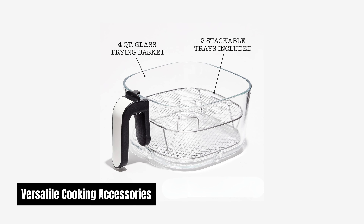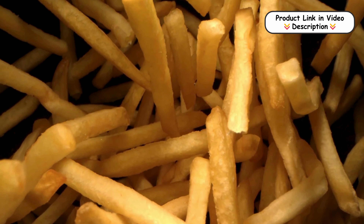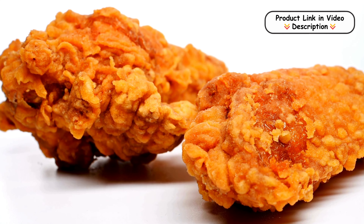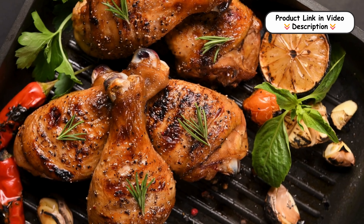Versatile cooking accessories. Equipped with a glass frying basket and a two-tier tray, this air fryer enables you to cook multiple dishes simultaneously. Whether you're making fries and chicken wings or baking a batch of veggies, you can maximize your cooking efficiency and variety.